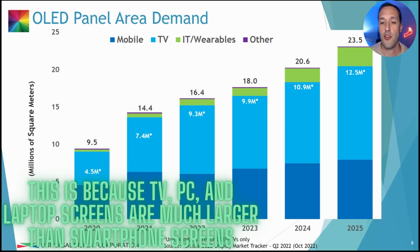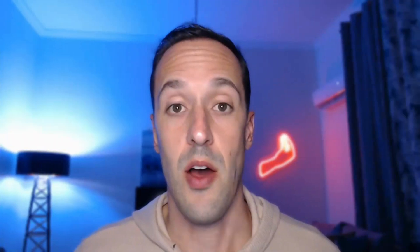This slide shows square footage of OLED panels by end market. The smartphone market has largely played out as far as growth goes. But in the coming years, TVs — and I think more dramatically, IT and wearables, PCs and laptops — represent the next big opportunity. It would appear Universal Display has very few near-term growth drivers.